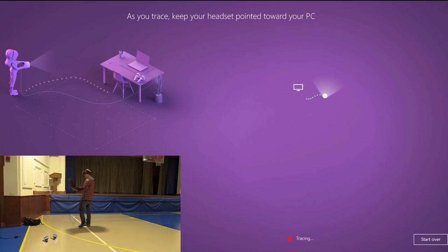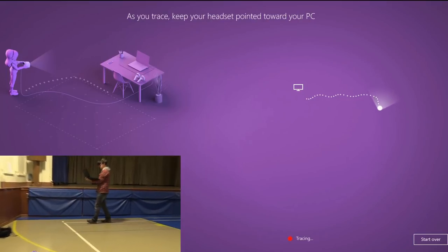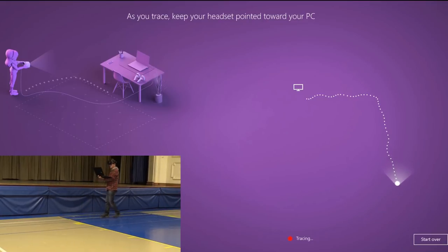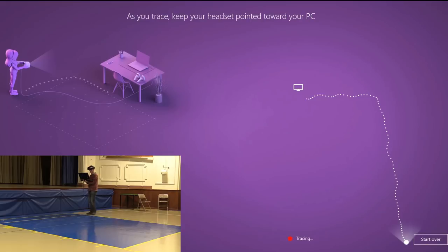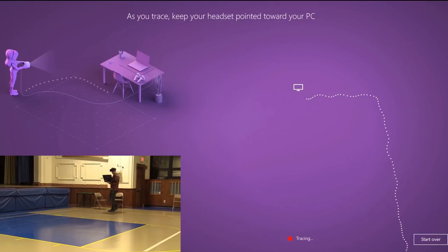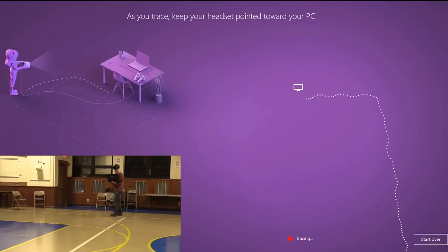The benefit of doing the tracking inside a school hall is you can use the lines of the basketball court as reference. My idea was to trace as big a rectangle as I could following these lines. As you can see, the tracing line goes outside of the screen, but I was told it will come back.